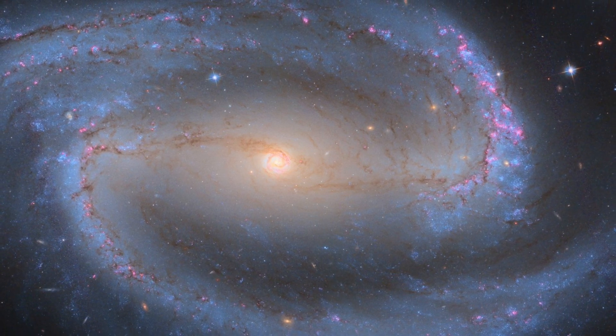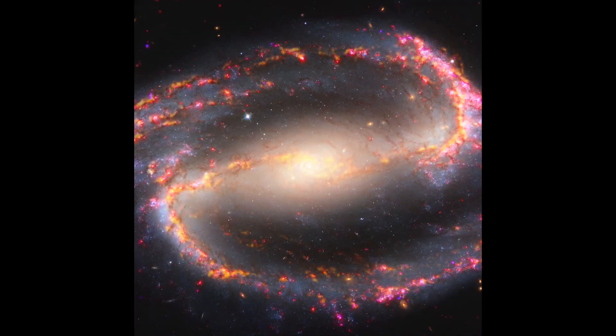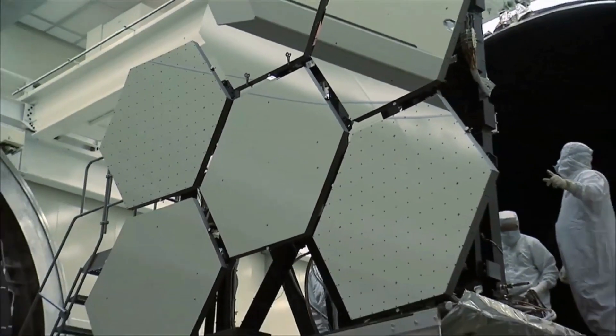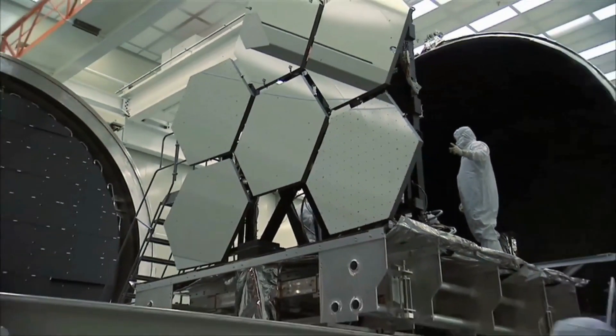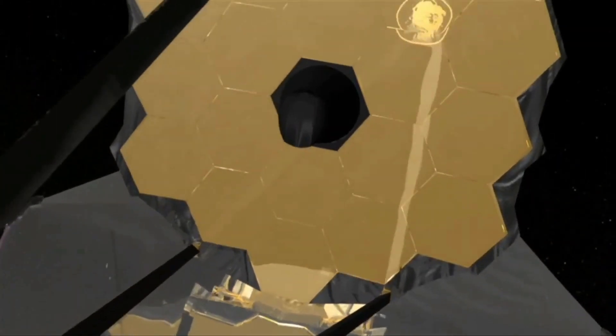NASA scientists created a soundscape of the galaxy, where brighter lights were assigned louder voices, while lights further away from the center were rendered higher in pitch in a counter-clockwise radar scan. The result was a completely unique and unexpected experience that allowed us to hear the sounds of a distant galaxy like NGC 1300. Thanks to the advanced technology of the James Webb Telescope, we now have the opportunity to explore and experience the wonders of the universe like never before.